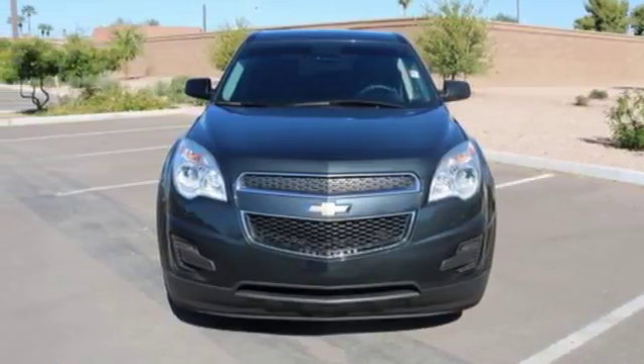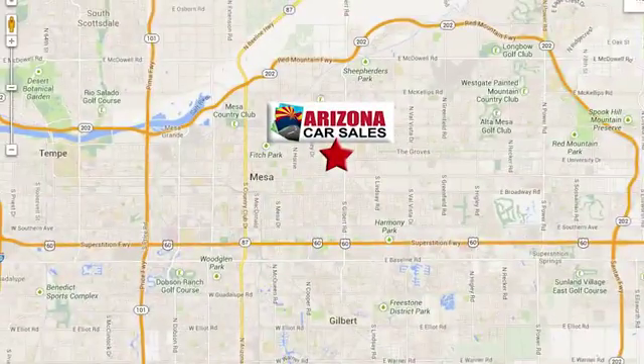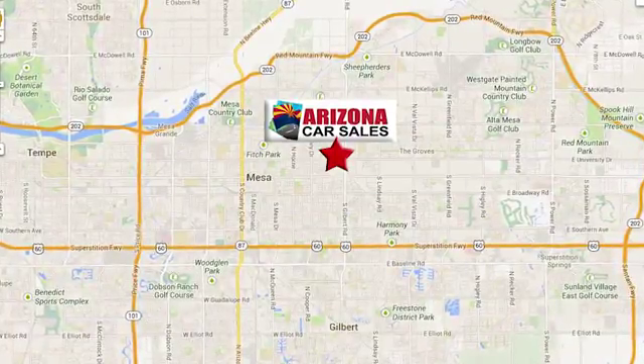Come see it today. At Arizona Car Sales, you won't find a better vehicle for a better price. Conveniently located at 1648 East Main Street in Mesa, Arizona.